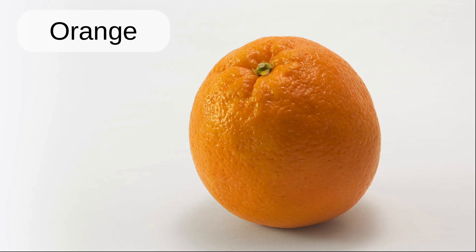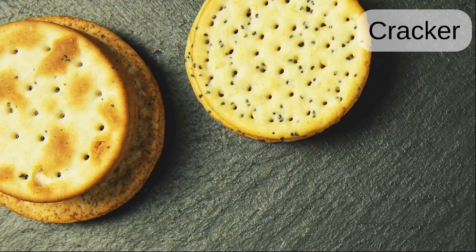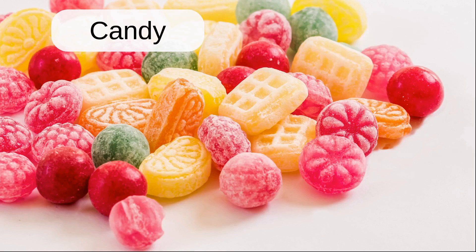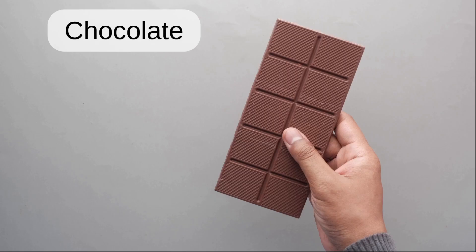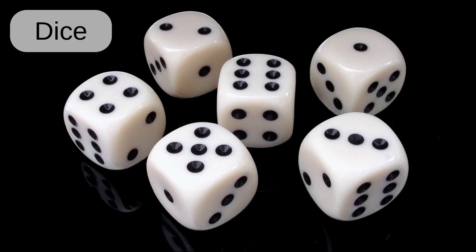Orange. Biscuits. Cracker. Cookies. Candy. Chocolate. Alphabet. Dice.